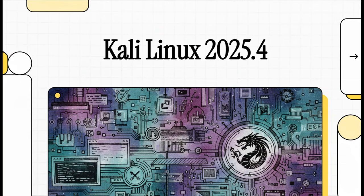Let's wrap up the year by digging into what might be the biggest release for ethical hackers, Kali Linux 2025.4. And trust me, this update is packed with some seriously game-changing tools that are really pointing the way to the future of cybersecurity.